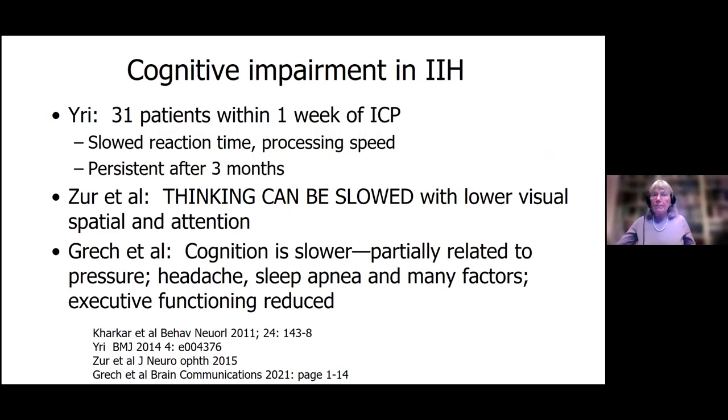Another symptom that people often complain about is cognitive changes — some people can't think, their brain is fuzzy. There have been many studies that showed slow reaction time, processing speed problems, and thinking can be slowed. The cognition can be slower, but it can be related to multiple things like how high the pressure is, how bad the headache is, if that person has sleep apnea, and executive functioning.